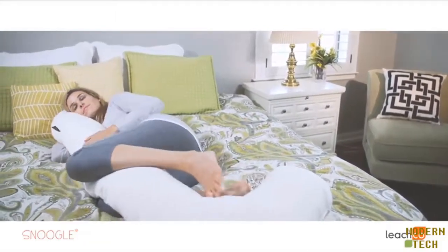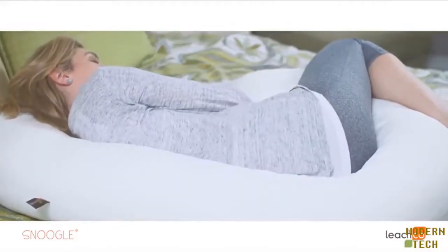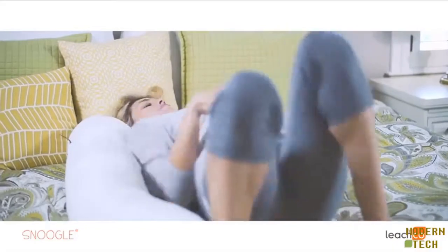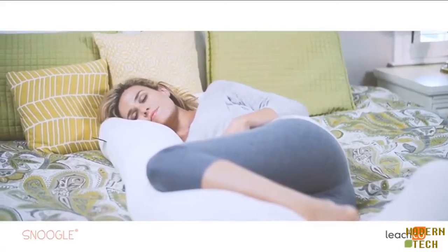It's firm to support your entire body, but it's also flexible so you can Snoogle any way you choose. Many moms tell us they love the low back support while they sleep. Others are crazy about the way their Snoogle supports their upper body to help relax breathing and minimize pregnancy heartburn. Tucking the end of the Snoogle between your knees can improve body alignment and airflow all night long.